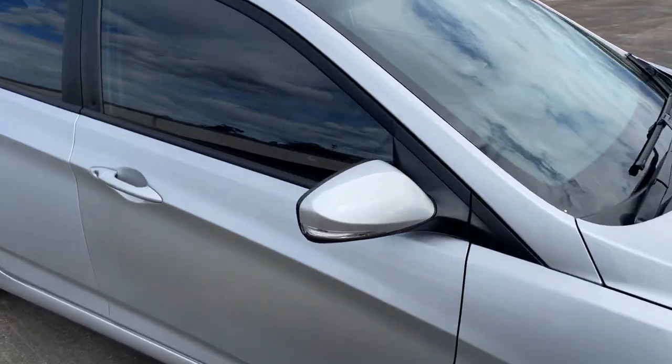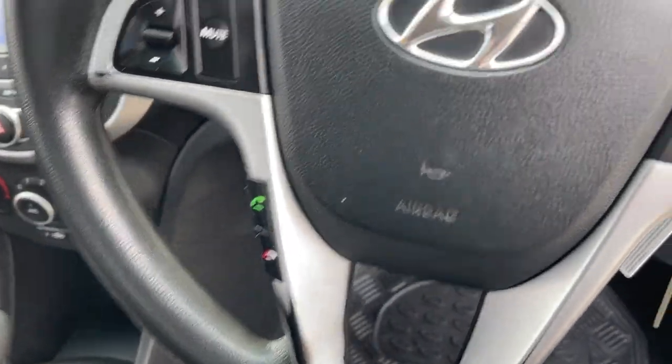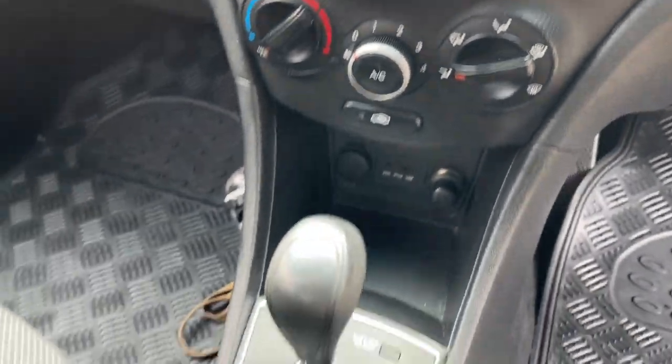1.6 litre. We'll take a look at the interior. We've got three remote keys, Bluetooth connect, dual airbags, 211,000 k's on the clock, CD radio, air conditioning, and of course it's automatic.